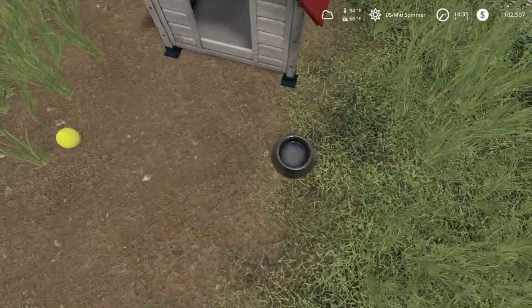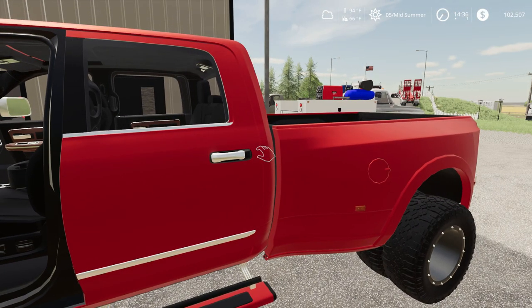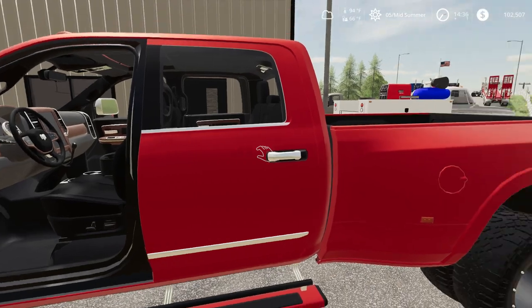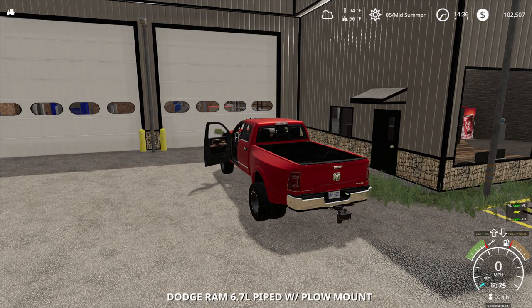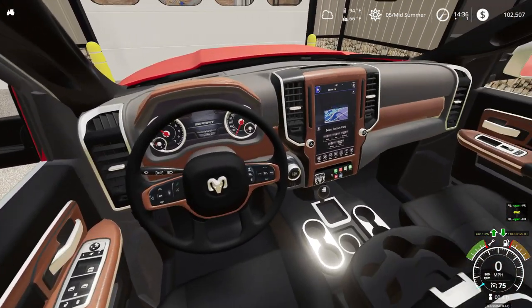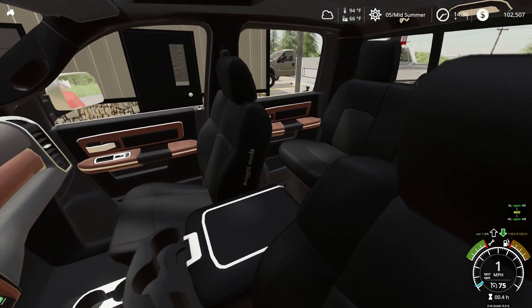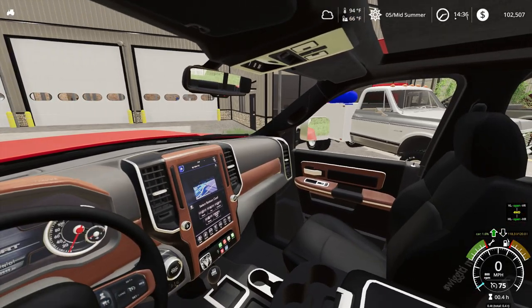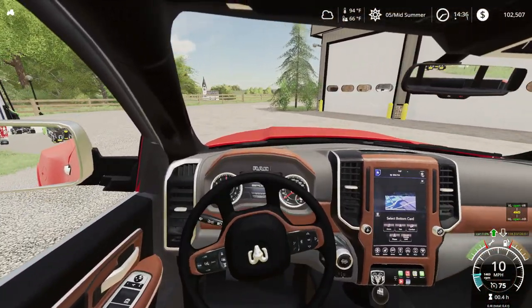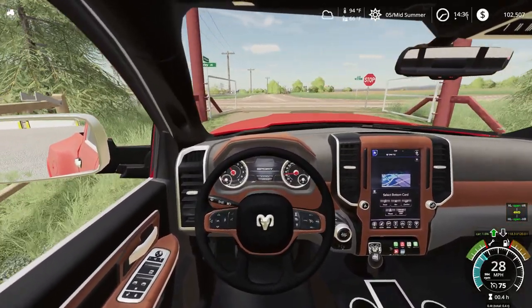Need to go over here and feed her. There you go, Gina. I'm going to jump in the Dodge here and drive it over there. Just a beautiful truck — I'm so happy I got this truck. Love that service truck too. We need to get over and start getting our harvesters ready.